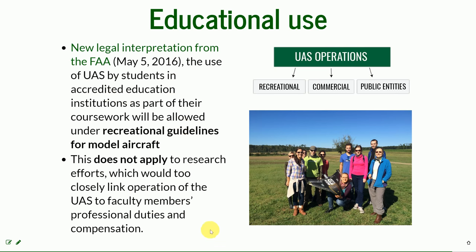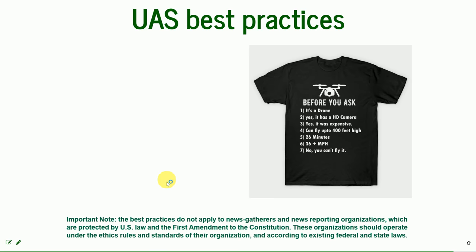We need to have someone with the remote pilot certificate, which is our case — so no worries. There are also UAS best practices that are not necessarily rules established by the FAA, but it's good to know because there is a lot of confusion and many people flying drones around.